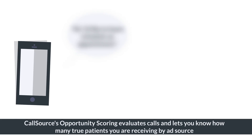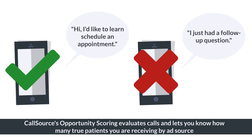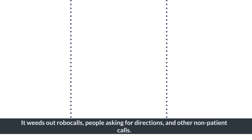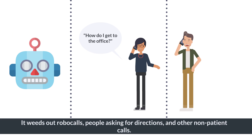CallSource's Opportunity Scoring evaluates calls and lets you know how many true patients you're receiving by AdSource and how much it costs to receive each potential patient call. It filters out robocalls, people asking for directions, and other non-patient calls.